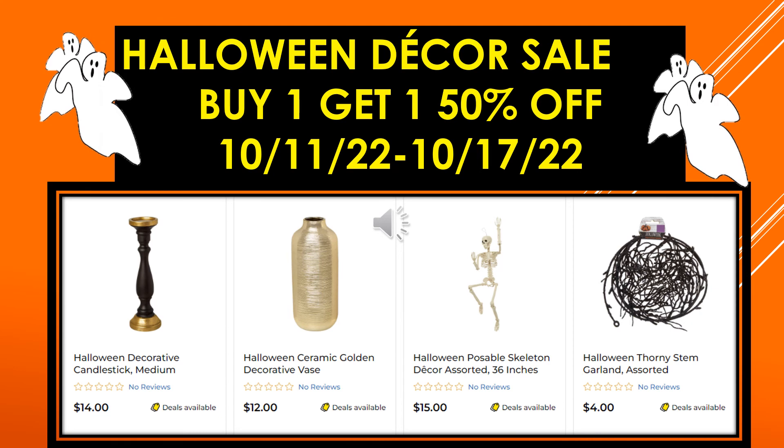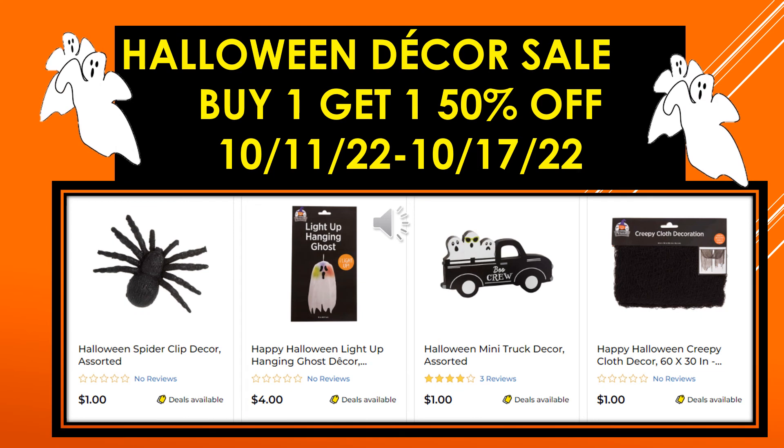More visuals: Halloween Decorative Candlestick medium, Halloween Ceramic Golden Decorative Vase, Halloween Poseable Skeleton Decor assorted 36 inches, Halloween Thorny Stem Garland assorted, Halloween Spider Clip Decor assorted, Happy Halloween Light Up Hanging Ghost Decor, Halloween Mini Truck Decor assorted, and the Happy Halloween Creepy Cloth Decor 60 by 30 inch.